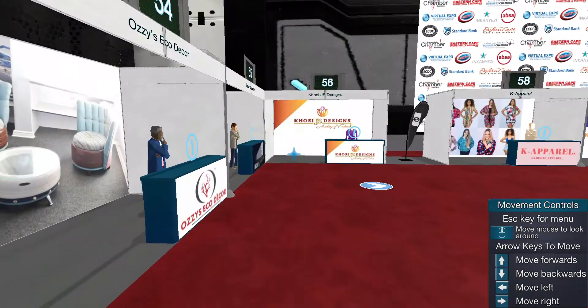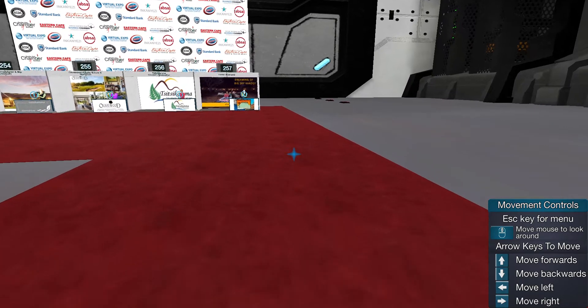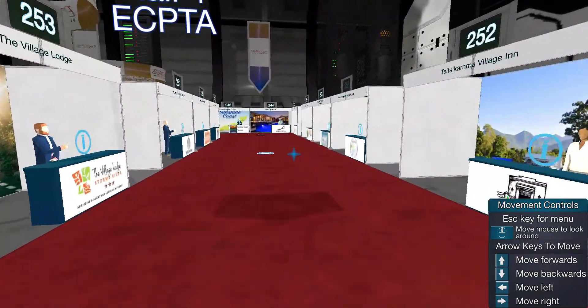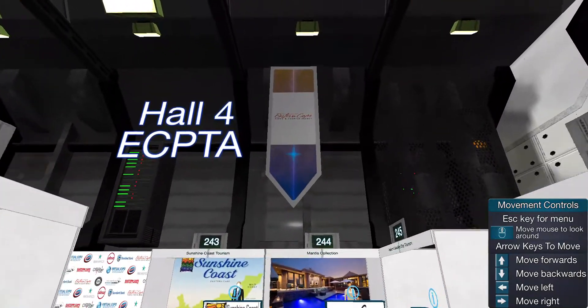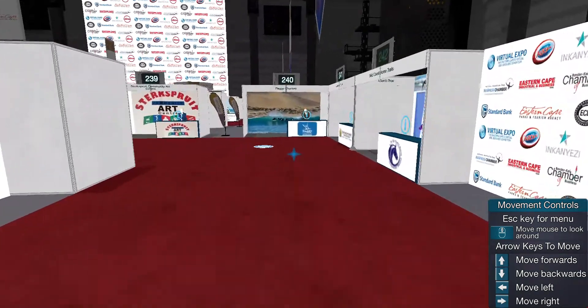I love this virtual concept. It's a great way forward — a great way to continue with shows, with expo shows, without putting anyone in harm's way. I also just want to say a great big thank you to the Eastern Cape Tourism because they put us in contact with these people and assisted us in getting our beautiful stand here.